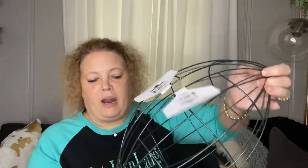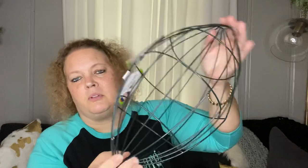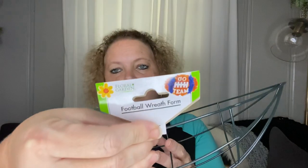Next I picked up these football forms. I'm not too big into football, but my oldest daughter loves her Dallas Cowboys. Maybe I'll do a craft with these. I thought it would be cute to do a little something for her. You can either use them as intended or put them together to make a whole football. They are by Floral Garden — the football wreath form.